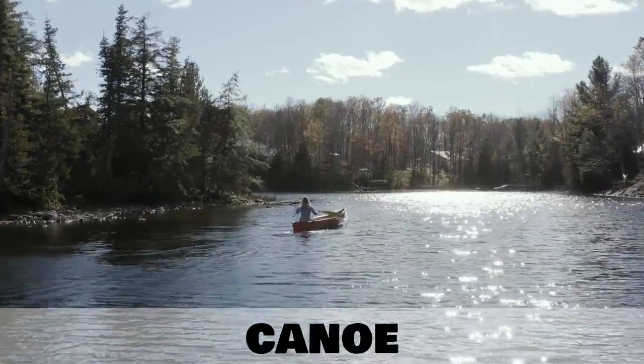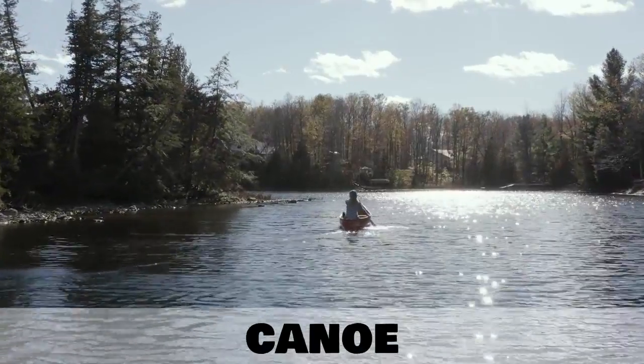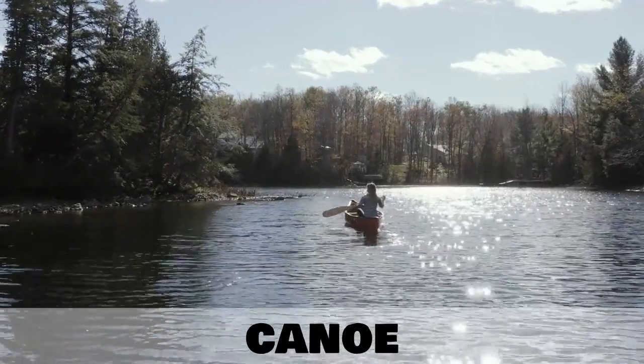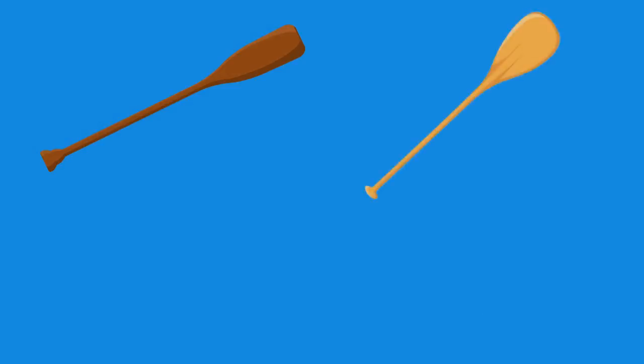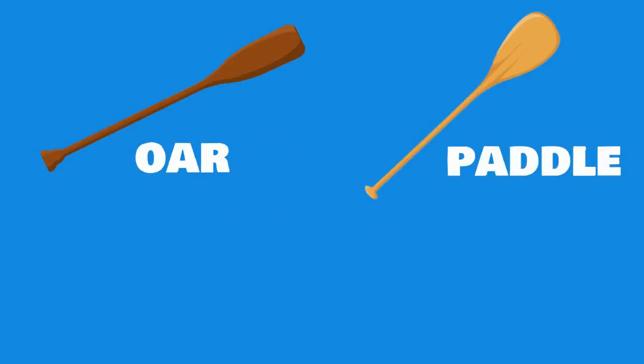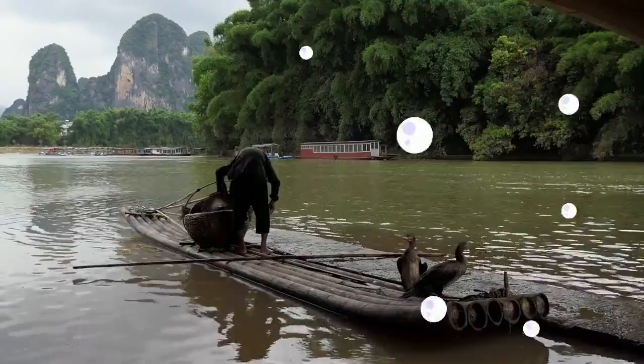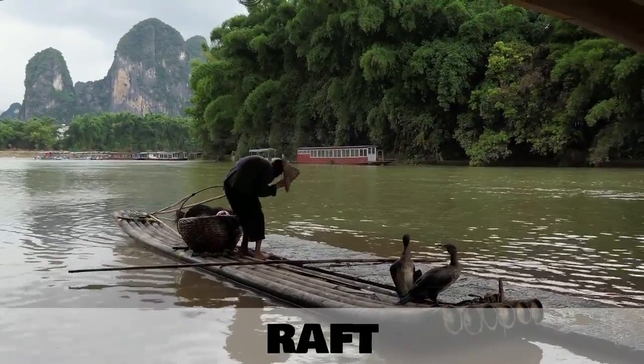A similar type of boat is called a canoe. When it comes to using these smaller types of boats, we often use a tool called an oar or a paddle. An oar is attached to the boat whereas a paddle is usually held in the hand. A paddle might come in handy on our next boat, which is a raft.